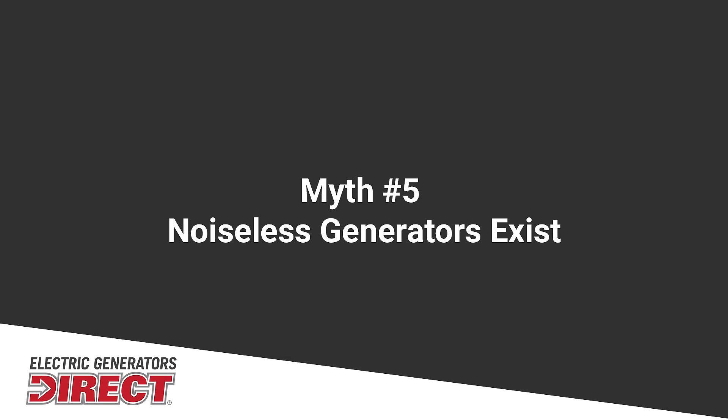Another myth is that there are noiseless generators — and that's just not true. A generator needs some source of power, usually an engine, and engines are going to make some sort of noise no matter what. Now, there are very quiet generators called inverter generators. Those are fully enclosed and operate in a very low decibel range. Beyond that, there is no absolutely silent generator.